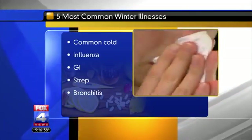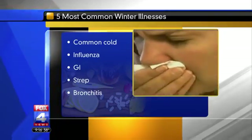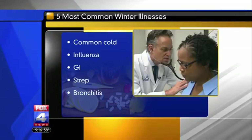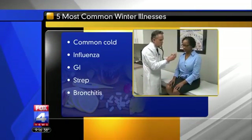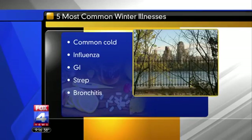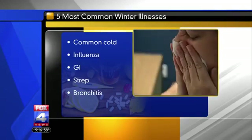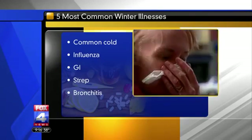Is that a virus as well — Streptococcus? You can actually treat that with antibiotics — it is not a virus. And last but not least, good old bronchitis. So that cough, that soreness in your chest, usually doesn't need treatment either — just rest and fluids. Unless you have a history of pneumonia or something, then you want to seek medical attention.